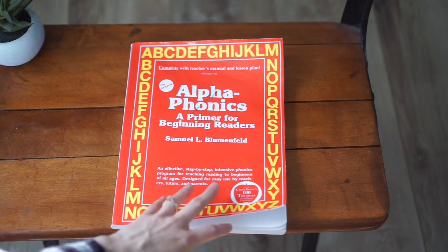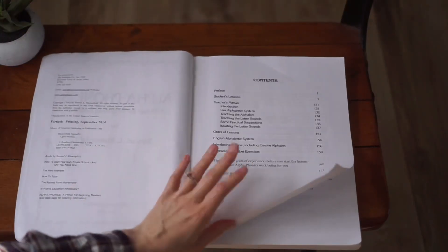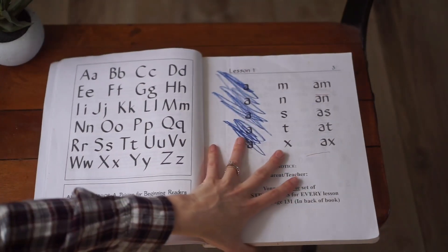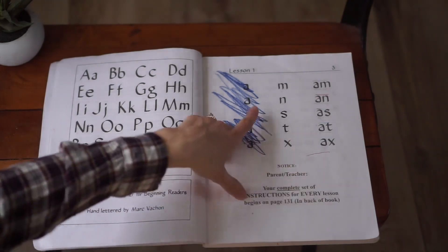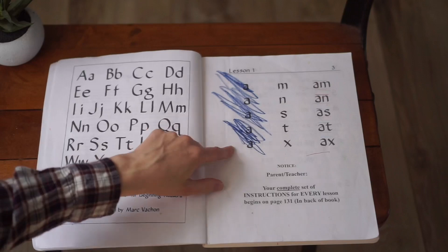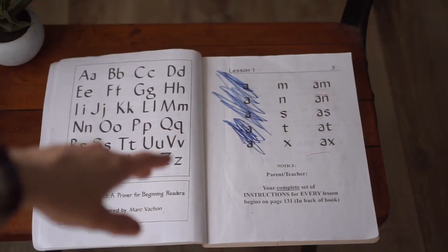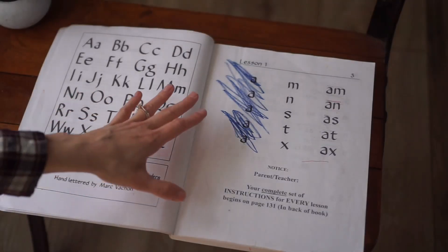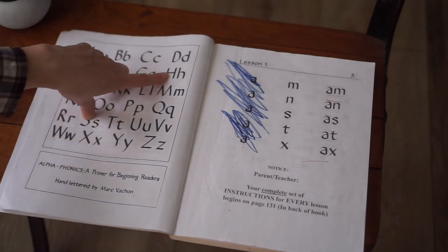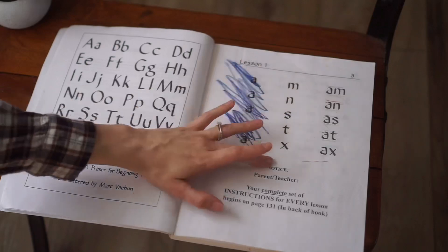We're going to go ahead and open up the book. You'll start with your table of contents and everything like that. One of the things I love about this is you can start your little ones on this curriculum when they just know the alphabet — they don't even have to know all the sounds, because sounds are introduced one at a time in a certain order starting in lesson one.